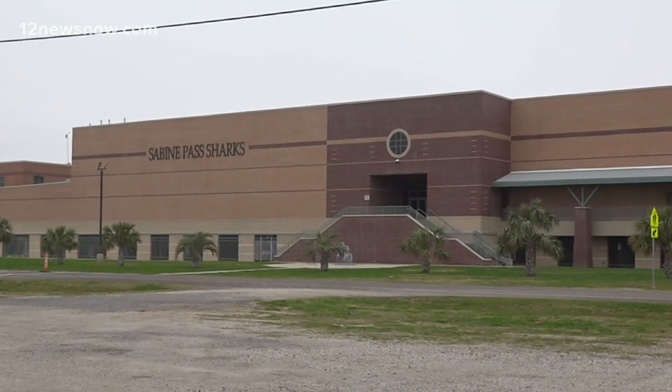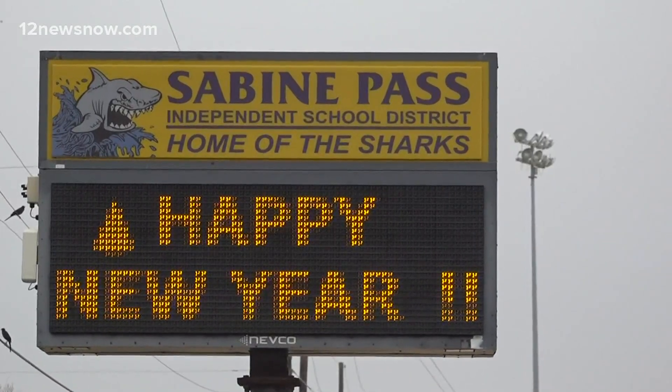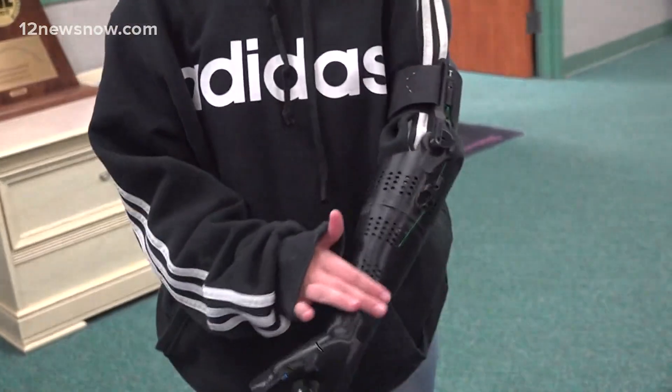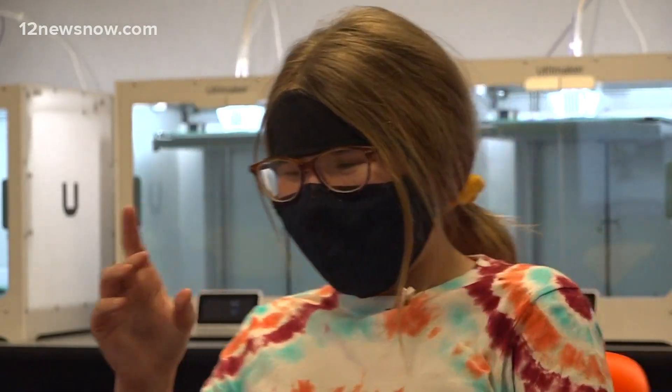Classmates at the Sabine Pass School are hoping their creative minds can help a fellow student. Isabella Miller was born without an arm and uses prosthetics. She says, 'I wear it because it's cool and because it can help me do stuff.' Director of Technology Scott Hagedorn and senior Caleb Morgan are the two spearheading the prosthetic arm project.